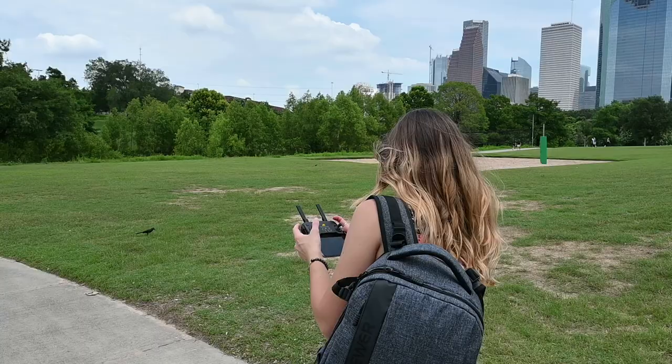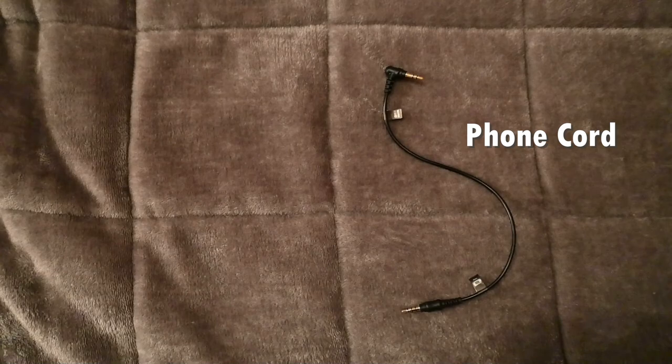Quick disclaimer: this video has no audio. We spent the whole day in Houston recording some great footage — or what we thought was really great footage — and then on the way home we realized we used the wrong microphone cord. We used the cord for your phone instead of for the camera.